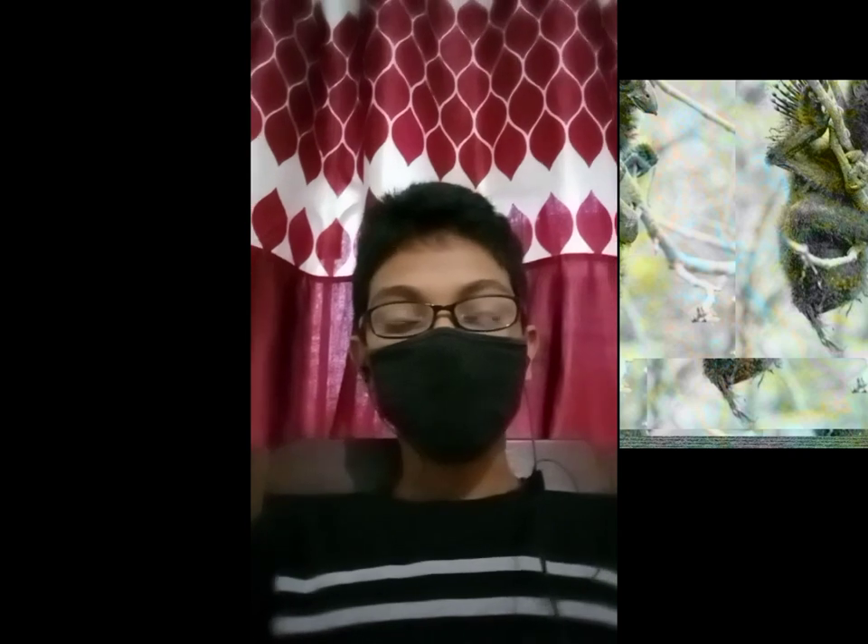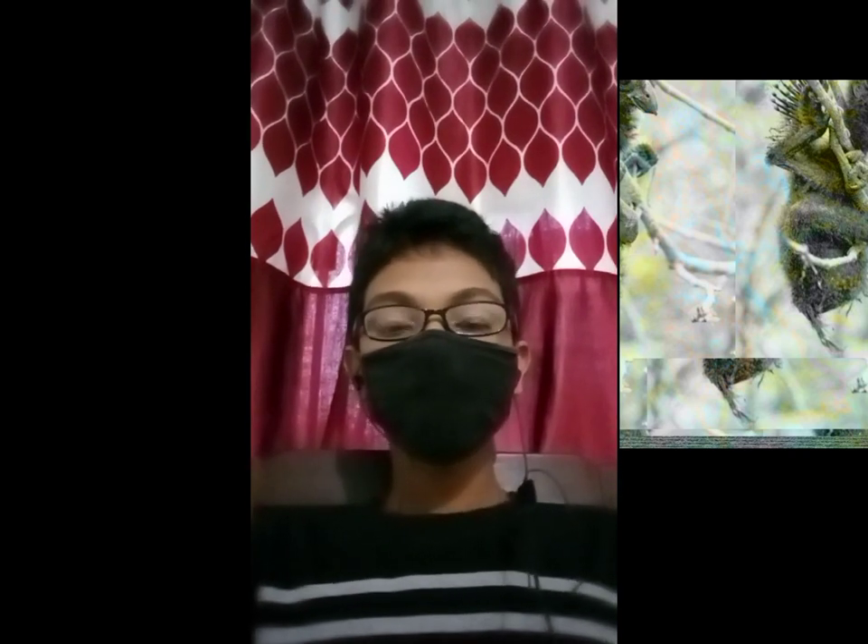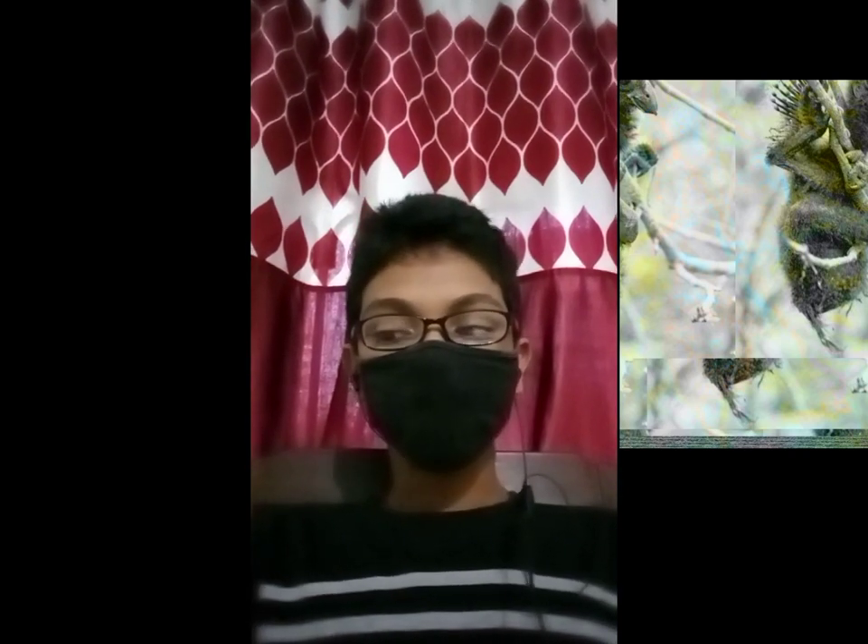It is a noisy bird. It eats leaves, flowers, and bugs. One amazing fact about these birds is that their chicks have claws on the sides of their wings.